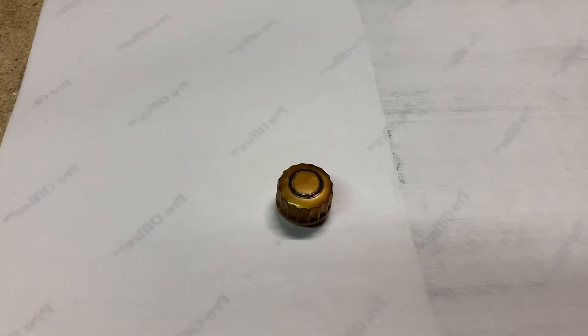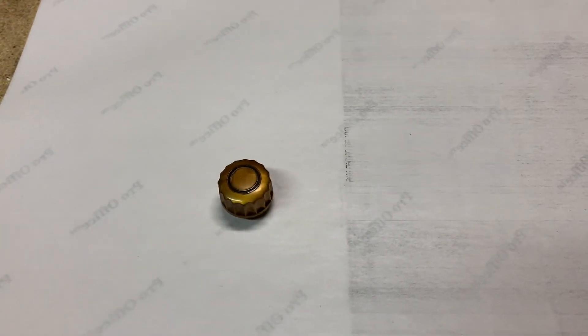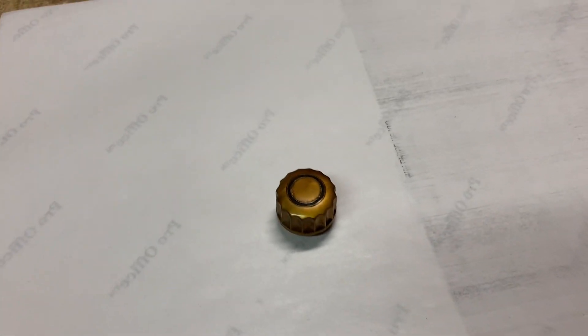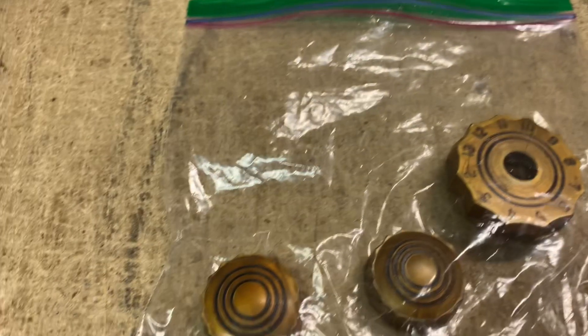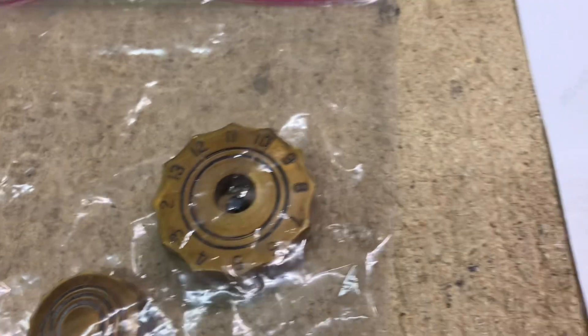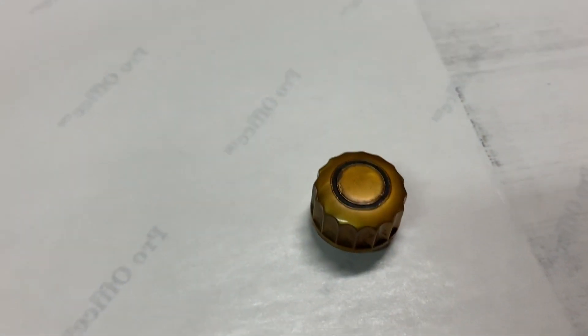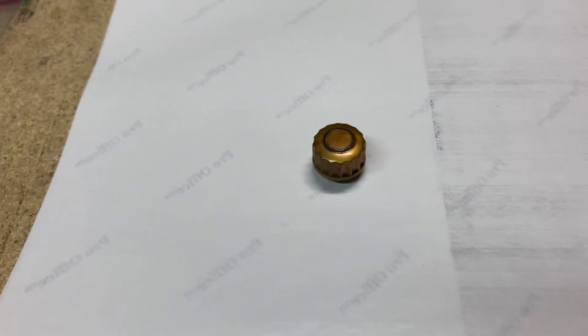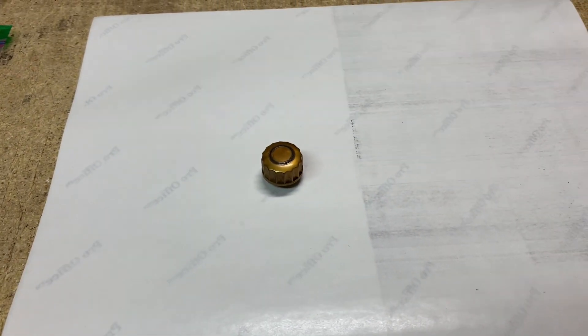This is one of the knobs off the 1949 Motorola TV that I sold the case from last week. This is actually the smallest of the four knobs — these two are volume and contrast, and of course the channel selector, and the fine-tuning knob that fits in the hole of that channel selector. This is the first one to sell, and it sold for $25.